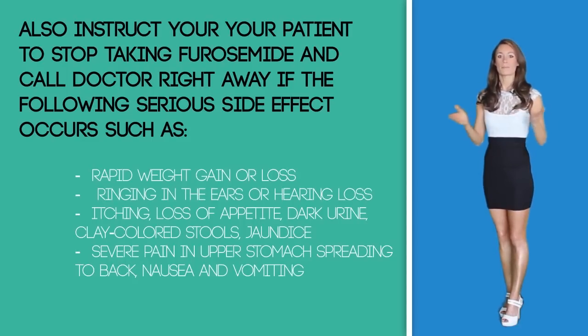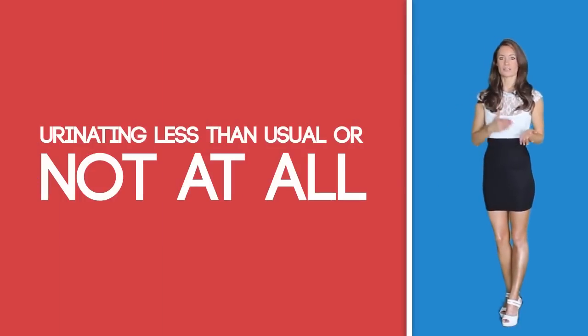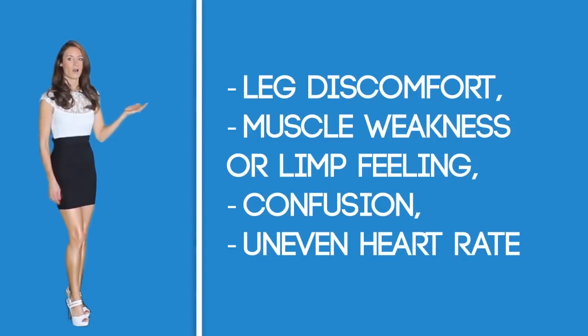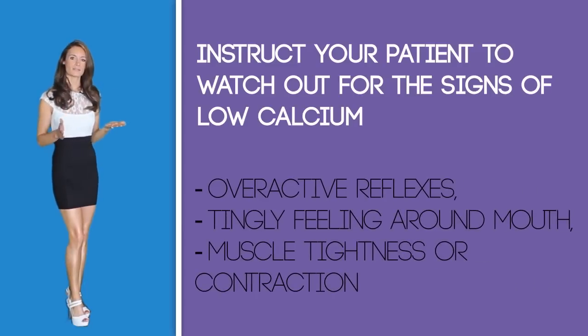Instruct your patient to stop taking furosemide and call their doctor right away if serious side effects occur, such as rapid weight gain or loss, ringing in the ears, hearing loss, itching, loss of appetite, dark stool, clay-colored stool, jaundice, severe pain in the upper stomach spreading to the back, nausea and vomiting, or urinating less than usual or not at all. Also instruct your patient to watch out for signs and symptoms of low potassium — which can include leg discomfort, muscle weakness, limp feeling, confusion, and uneven heart rate — and signs of low calcium, which can include overactive reflexes, a tingling feeling around the mouth, and muscle tightness or contraction.